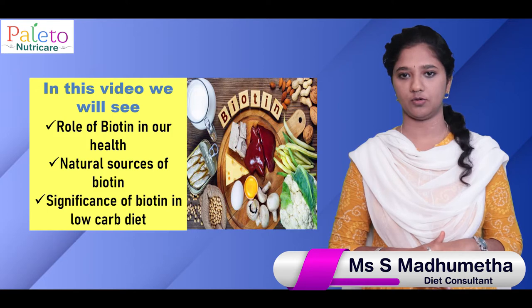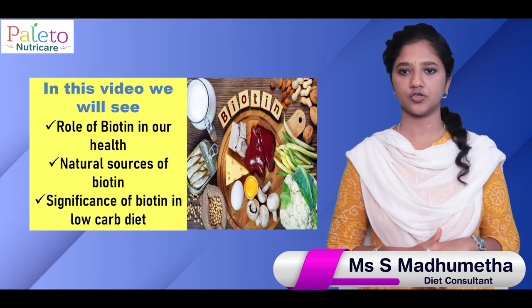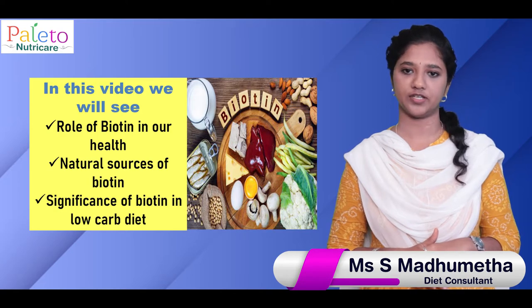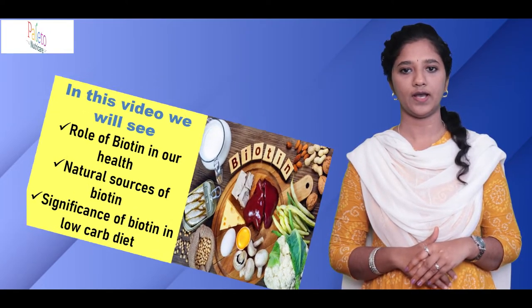Hi, I am Madhu, Dietitian with Palitone NutriCare. In this video, we will discuss the role of biotin for our body health, natural sources of biotin, and its significance while considering low-carb diets like paleo and keto.